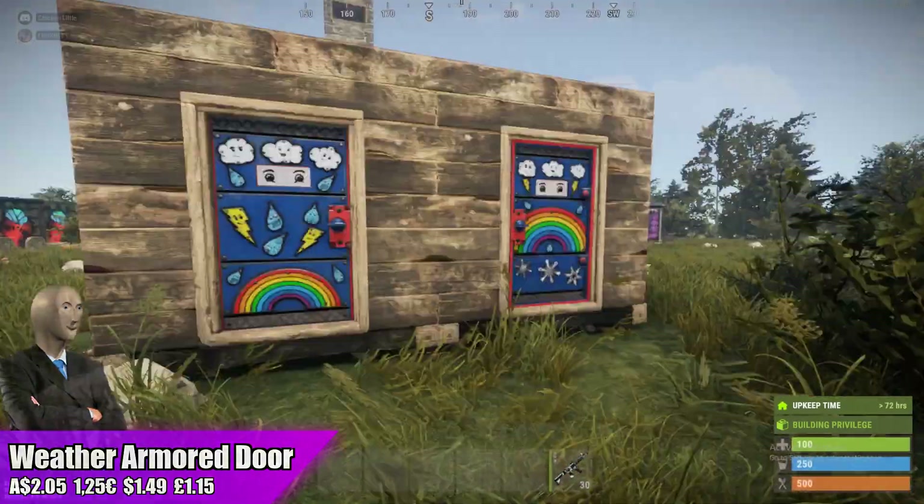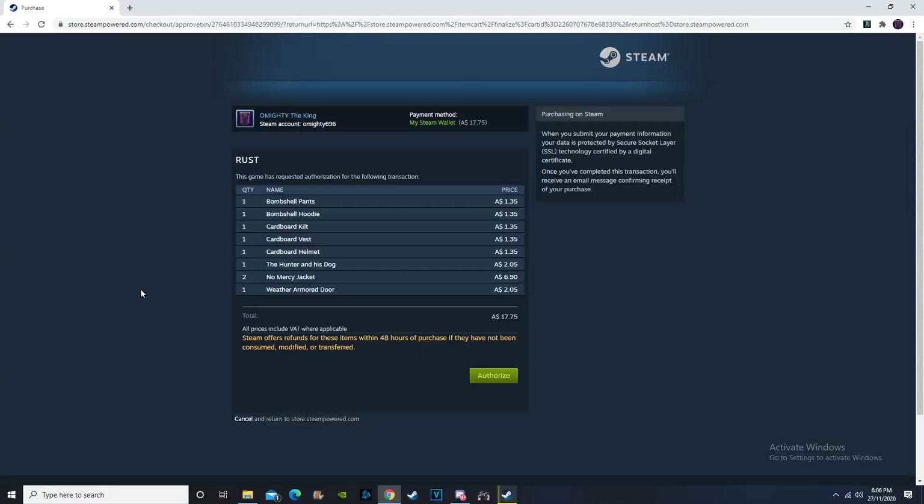We'll move over to the cart — I hope you guys have enjoyed this part of the video. Alrighty guys so this is my cart for this week — this is going to be the cheapest cart I've had for quite a while I'm pretty sure. Getting one of everything, getting two of the No Mercy jacket — it's going to cost me $17.75. Not really investing this week. But I hope you guys have enjoyed this video, and remember — have a sick one.